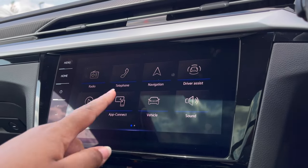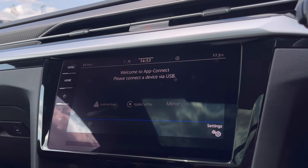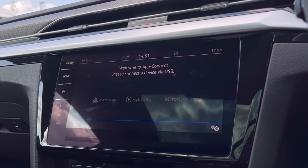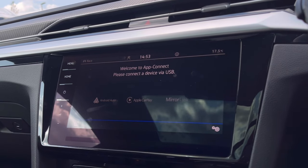Over to the infotainment screen, we do have a wide range of options available. Heading to our App Connect, this offers Android Auto, Apple CarPlay, and Mirror Link to access driver-safe applications including Spotify, Apple Music, and Google Maps navigation.